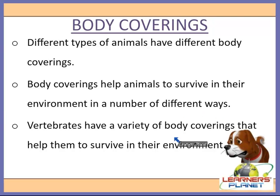Vertebrates have a variety of body coverings that help them survive in their environment. They may help to keep the animal warm and offer protection from predators, sun rays, bacteria, and other microorganisms. Animals like snails have a body covering hard enough to act as the main support system for the animal. Both vertebrates and invertebrates need body coverings to survive in their environment.